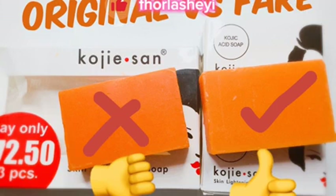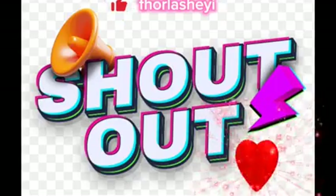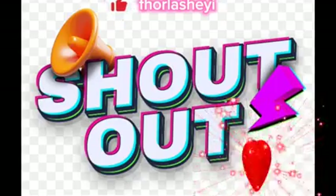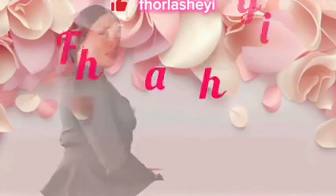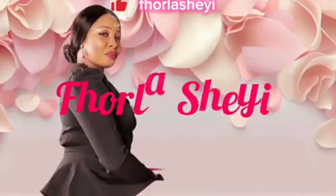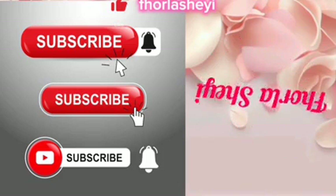In today's video I'll be showing you some tips on how to spot the fake Kojic Sand soap from the authentic one. So if you are currently using the soap or planning to buy it, this video is for you — sit down and watch to the end. My special shout out goes to Rick here, who has always been engaging and active on my channel. If you're coming across my channel for the first time, I am Paula Shayi, welcome to my channel.